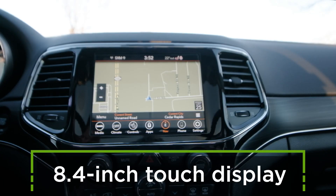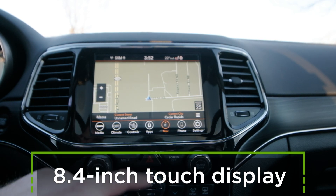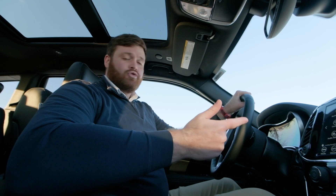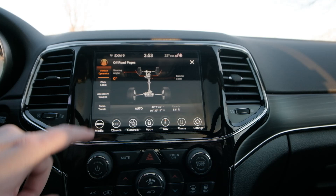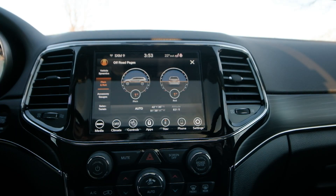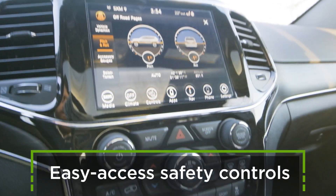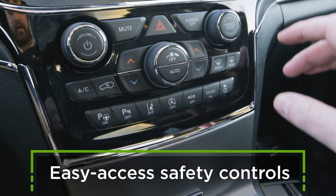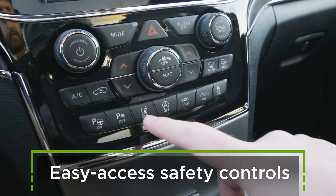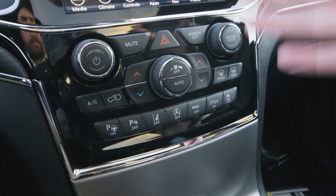This 8.4-inch touchscreen display lets you access everything in the vehicle that you need, including things like Apple CarPlay and Android Auto. It also has its own built-in apps, things like off-road pages which shows you all of the things you need to know while driving off-road. Just underneath the screen you'll find a lot of your safety features with manual switches — traction control, lane assist, parallel park assist, and all those sorts of features.